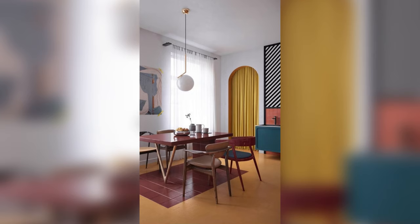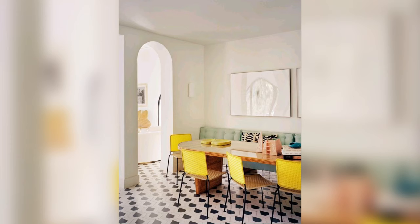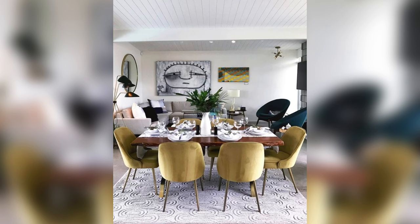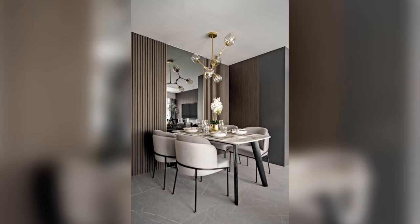Dining table decor ideas are at the heart of every dinner party you throw and every meal you share with the family. Making sure they live up to the occasion, whether big or small, will make the space feel special from day to night. You don't want to create a dead space with a blank table, especially a long or large dining table, says interior designer Cindy Rinfrit, who suggests getting creative with your decorations. Dining table decor doesn't always have to be flowers — use found objects, architectural details and textures to make an interesting tablescape.